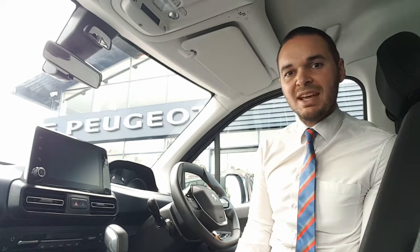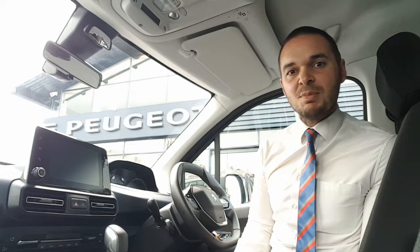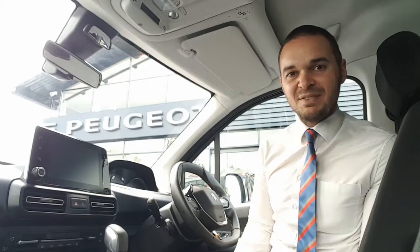On top of this you get dual zone air conditioning, automatic headlights, wipers, cruise control, speed limit recognition and a smartphone charging plate. So let's have a look around.